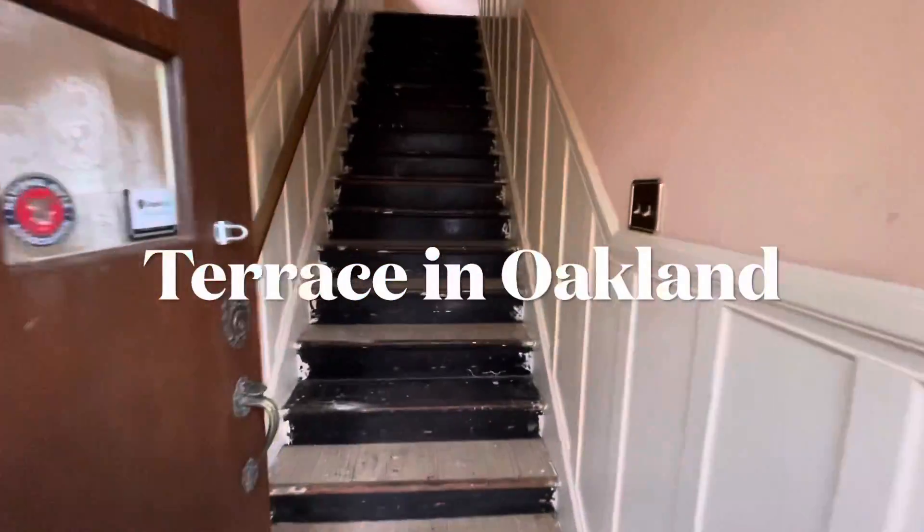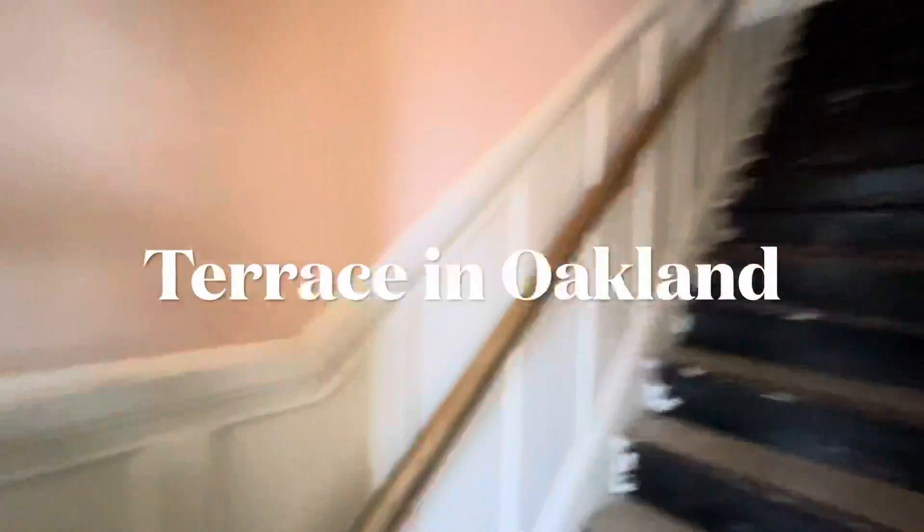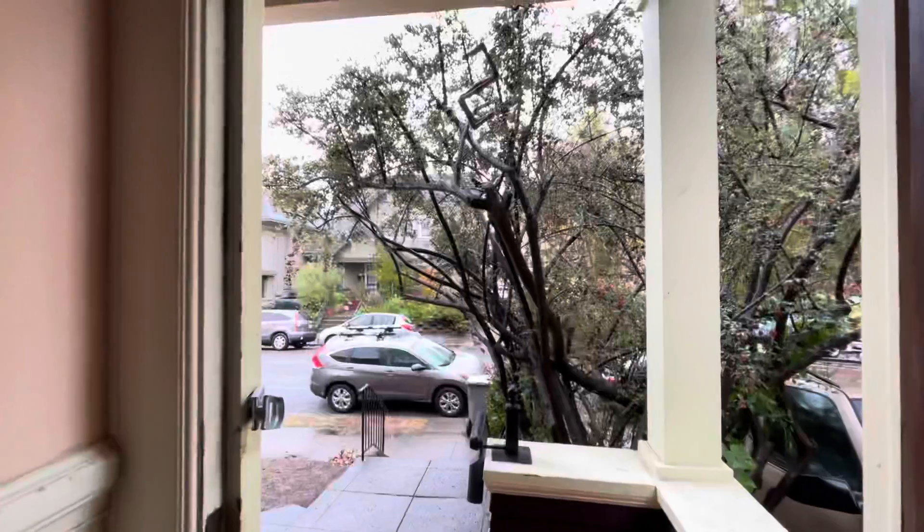I'm here at 4250 Terrace on Wide Angle. It's a beautiful street just off Broadway, a block from the high school, on a rainy day.